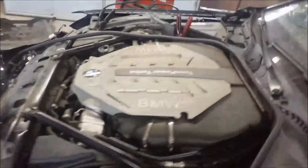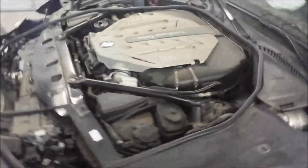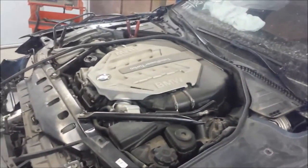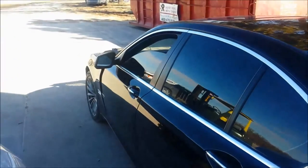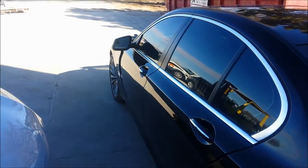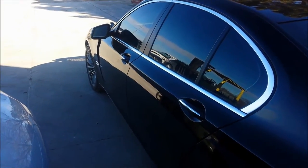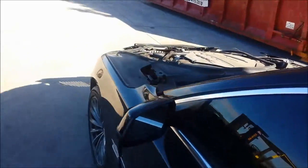Again, 2011 BMW 750i, lots of parts. 78,000 miles — we're just going to lock drive it, make sure the transmission works fine. Motor's running good.